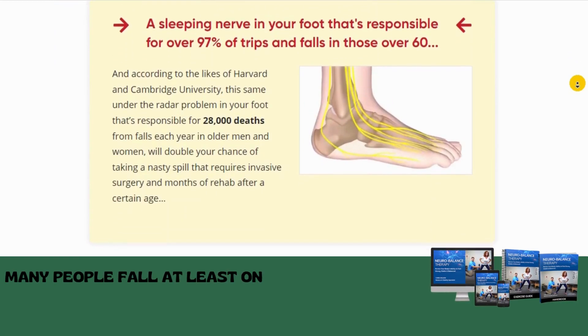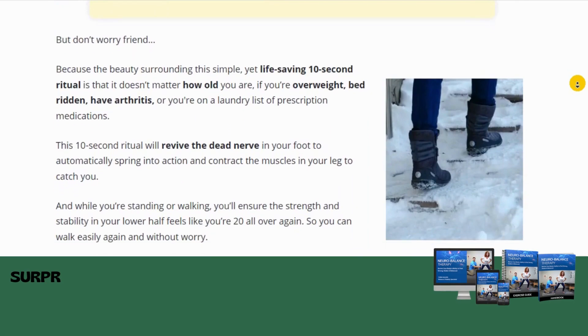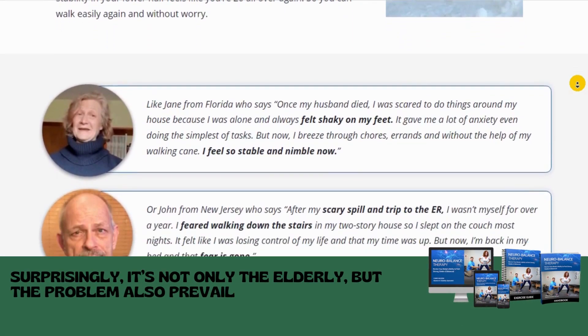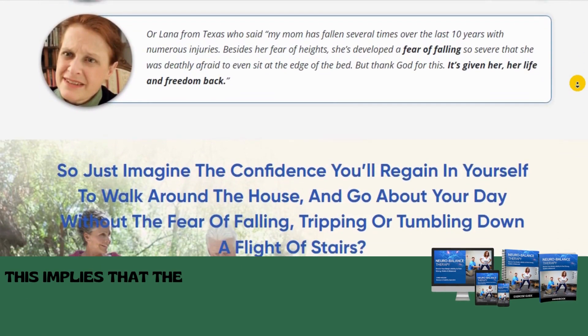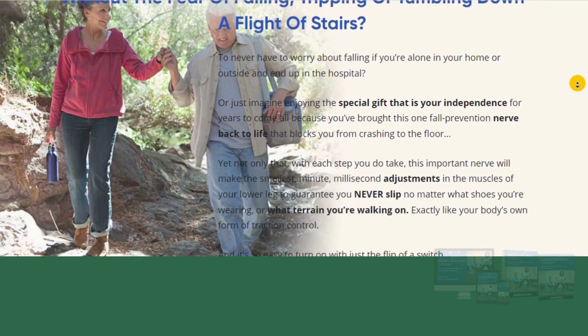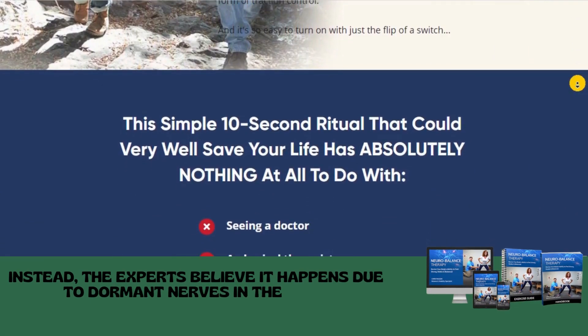Many people fall at least once daily, while over 2 million fall yearly. Surprisingly, it's not only the elderly, but the problem also prevails among younger men in their 30s and 40s. This implies that the reason behind the fall is not entirely age-bound. Instead, the experts believe it happens due to dormant nerves in the feet.